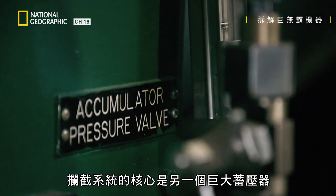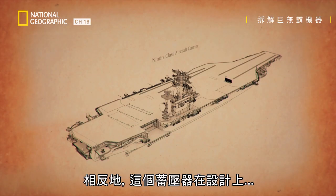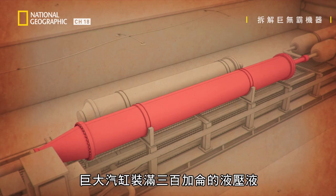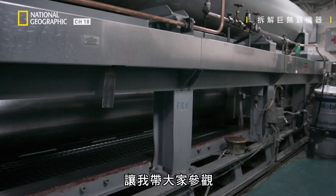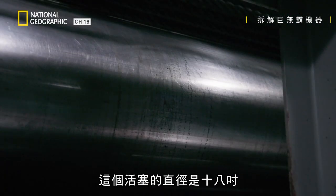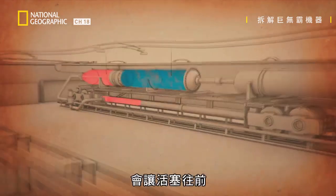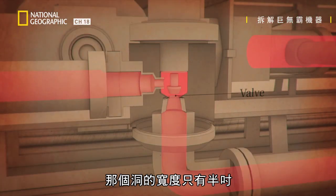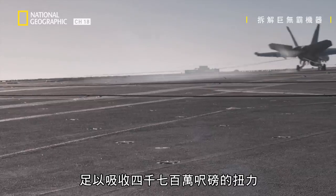At the heart of the arresting system is another giant accumulator. Unlike on the elevator, it's not designed for speed. Instead, this accumulator is engineered to slow down a plane by creating resistance. The huge cylinder is filled with 300 gallons of hydraulic fluid and connected to a giant piston. Most pistons might be half an inch, one inch, maybe two inches on heavy machinery. This piston is 18 inches in diameter. When the plane's tail hook grabs the cable on the deck, it drives the piston forward, forcing all the hydraulic fluid through a small hole inside the cylinder. That hole is only half an inch wide. The backup of fluid creates enormous resistance — enough to absorb 47 million foot-pounds of torque and stop a plane.